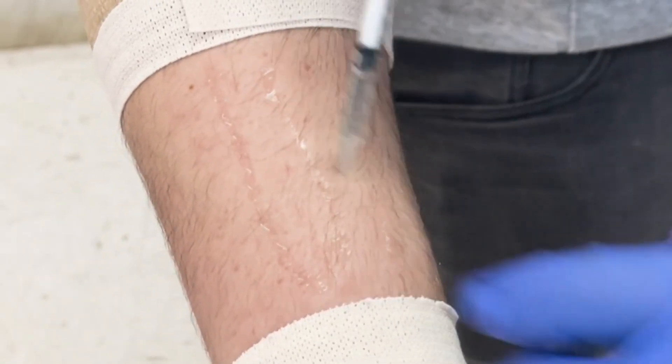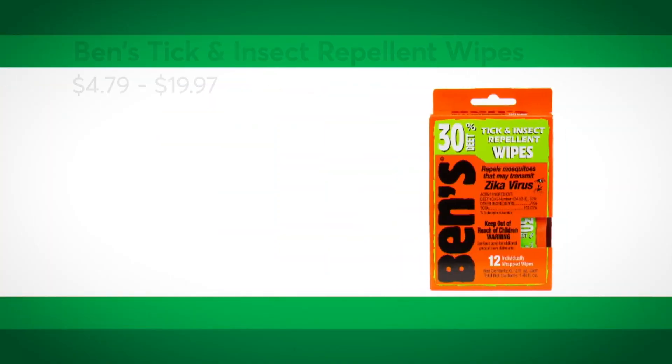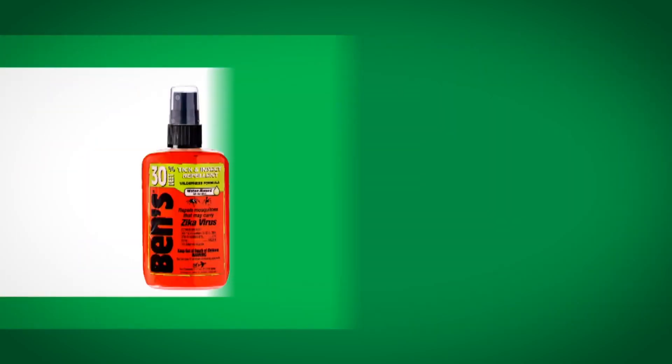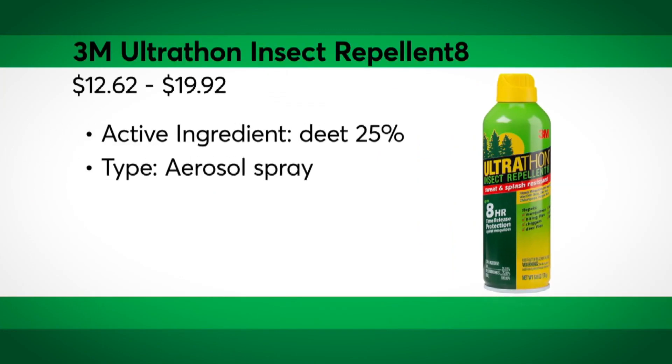The most effective repellents against mosquitoes and ticks contain 25 to 30 percent DEET as their active ingredient. At the top of Consumer Reports ratings: Ben's Tick and Insect Repellent Wipes, Ben's Tick and Insect Repellent Wilderness Formula Pump, and 3M Ultrathon Insect Repellent 8 all excel in protection.